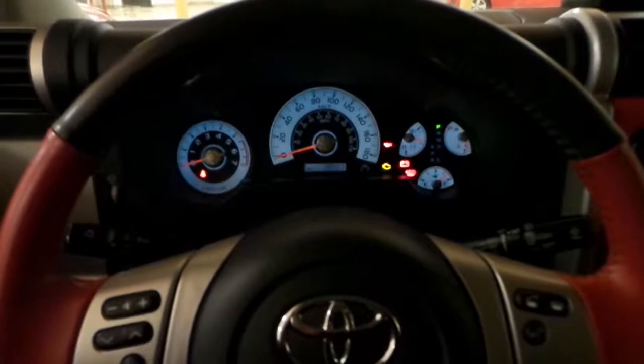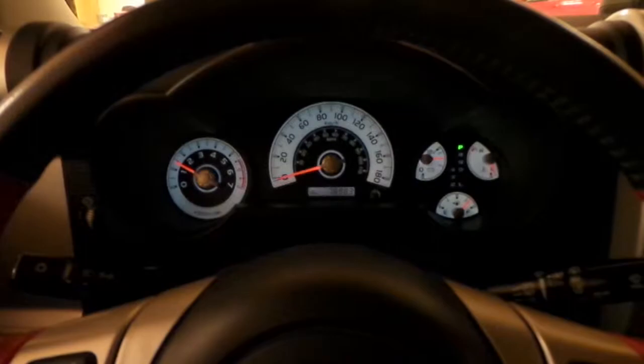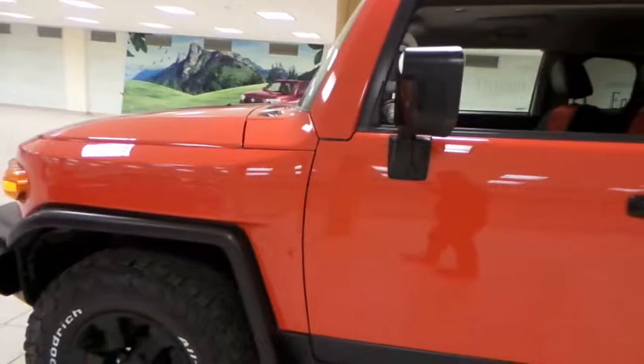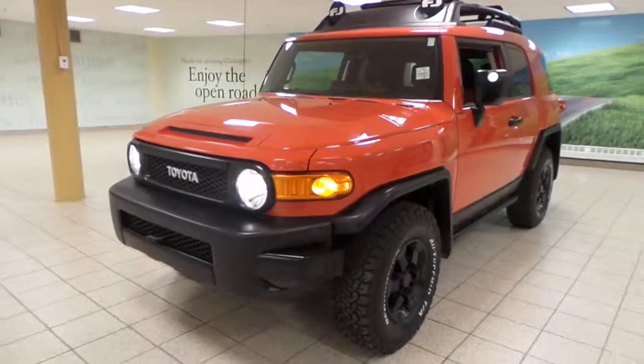Let's get this started. Very smooth. And that's about it for this FJ Cruiser. If you're interested in this great vehicle, please give us a call or visit us here at Charles Gintero to Scion.